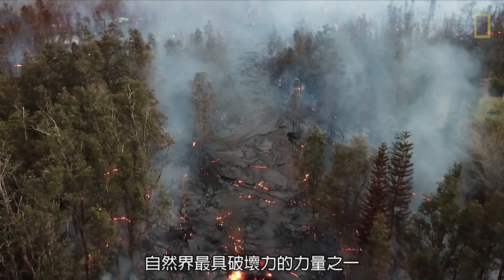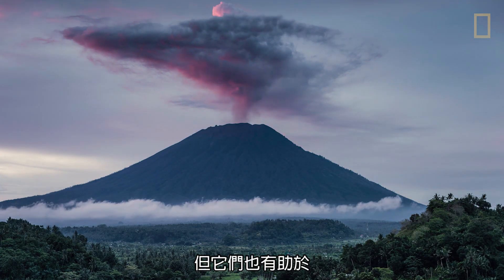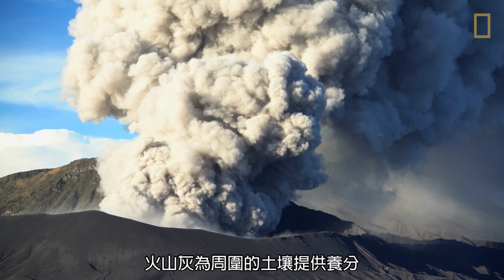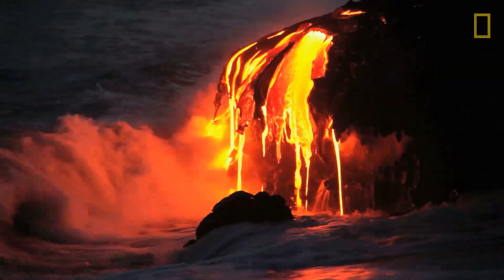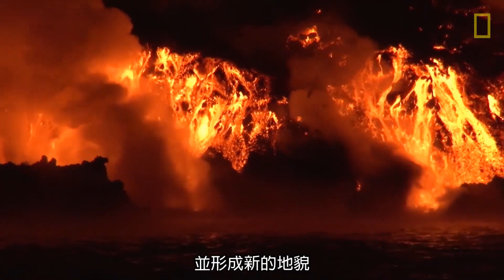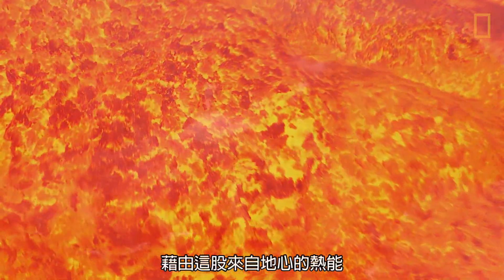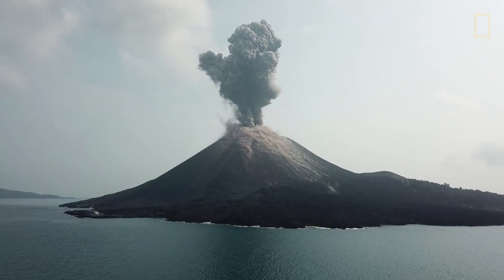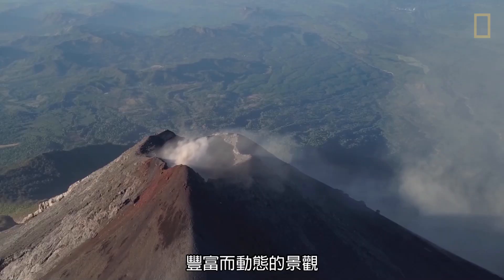While volcanoes are some of the most destructive forces of nature, they have also helped make life on Earth possible. Volcanic ash provides nutrients to nearby soil, making the land fertile. And lava, when it cools, hardens into rock and creates new landforms. With heat from the heart of the Earth, volcanoes have helped terraform the planet, making it the rich, dynamic landscape we see today.